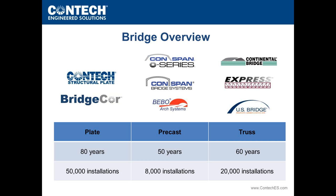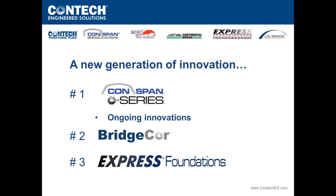The real focus of today's presentation is on BridgeCore, O-Series, and Express Foundations. Some of you may remember that last November we introduced these technologies through a webinar similar to today's. Today's goal is to give an update and reminder on those innovations, and share how far things have come in the past year.